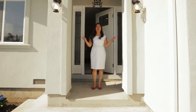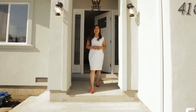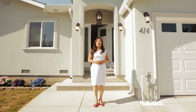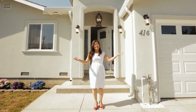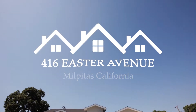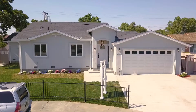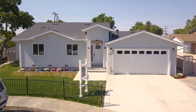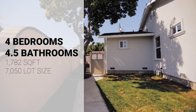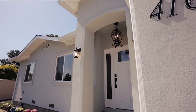Easy and stylish living was what this beautiful single-story home was designed for. Hi, I'm Jennifer Angel with Intero Real Estate Services, and I'm proud to present my newest listing in Milpitas. North-facing and desirably located in a quiet cul-de-sac, this home was meticulously transformed into an inviting retreat. I can't wait to show you how gorgeous it is. Let's go in and have a tour.